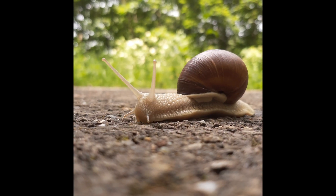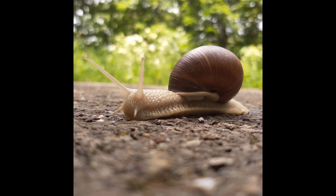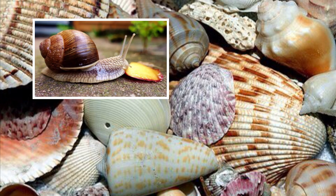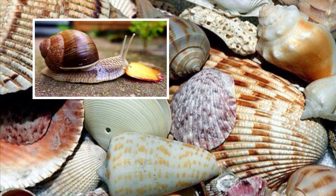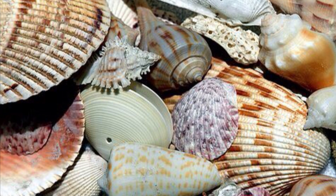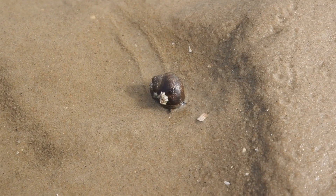Snails are mollusks with shells. Mollusks are animals that have soft bodies and no backbones. Most mollusks live in water and have shells. Some live on land, others in water.